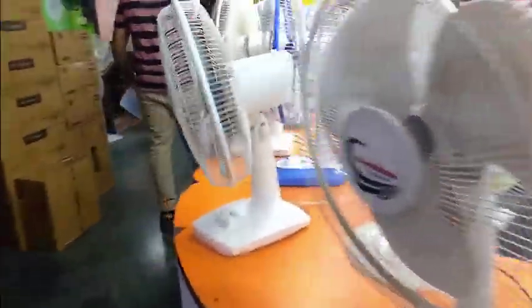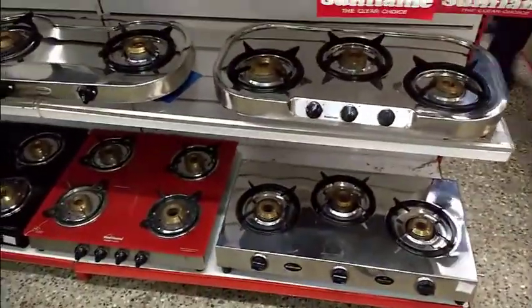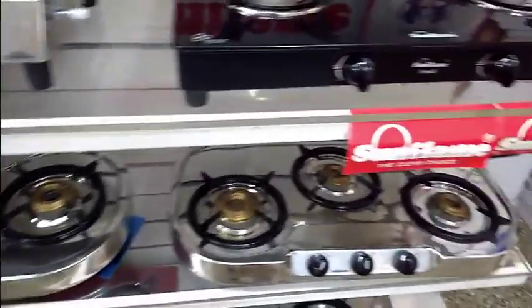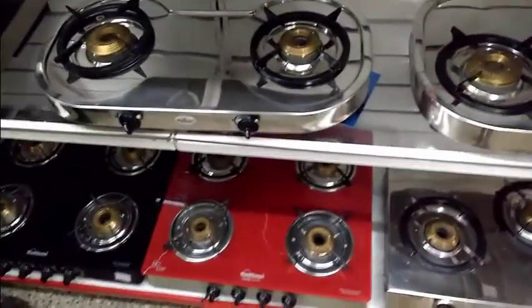There is also a table fan section. There is also an air cooler, water purifier, and more. There is also an office section. Looking at the billing and delivery area, there is also a gas tub and a chimney available.